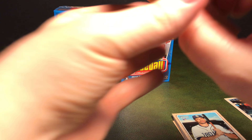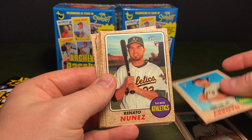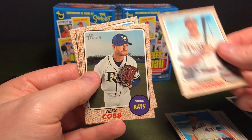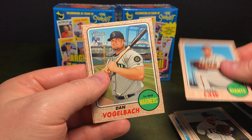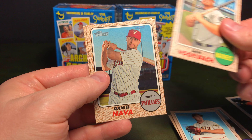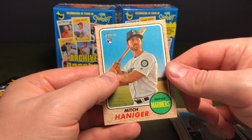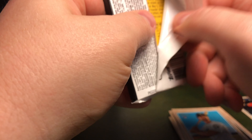Let's try another pack. Christian Arroyo, Renato Nunez, Addison Reed, Michael Saunders, Alex Cobb, Derek Law, Dan Vogelbach, Daniel Nava, Mitch Haniger. And I'm sure there's some variations in here — I haven't looked them over yet, but I'll go through them later on.